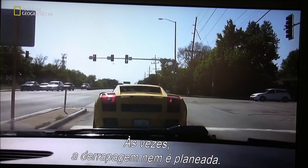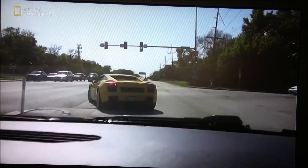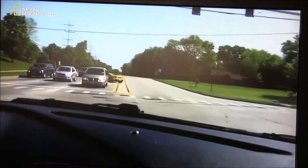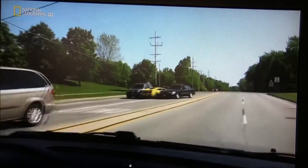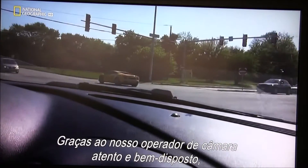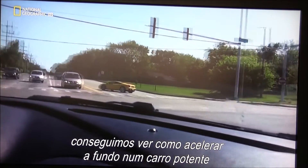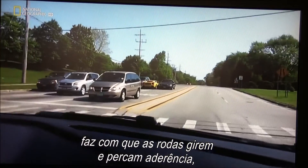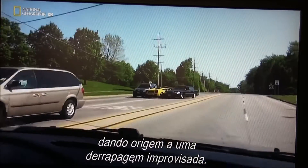Sometimes drifting isn't even planned. Thanks to our eagle-eyed, giggling cameraman, we're able to see how flooring it in a powerful supercar causes those wheels to spin and lose friction, creating an impromptu drift.